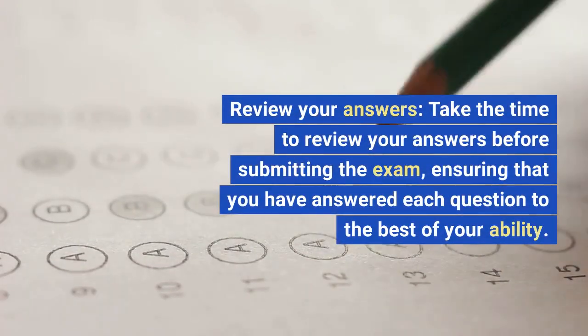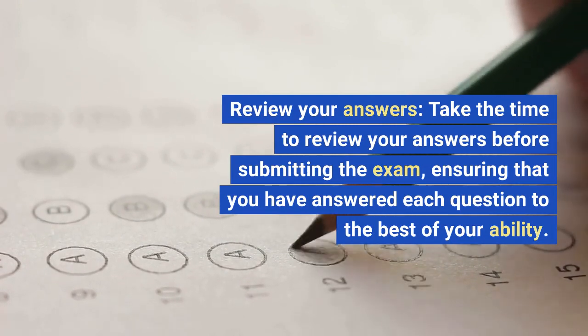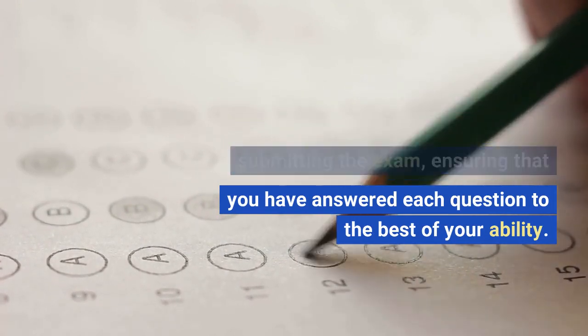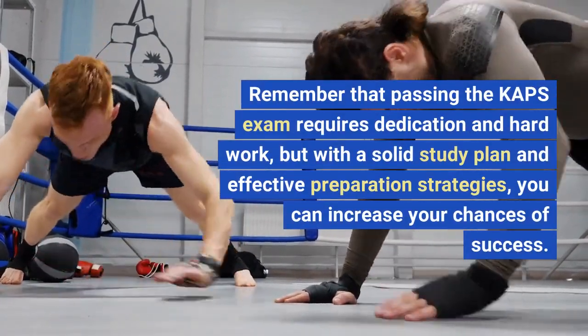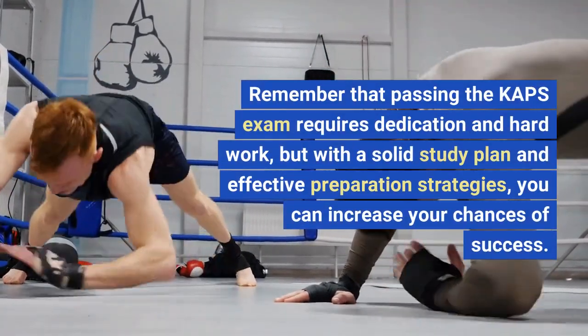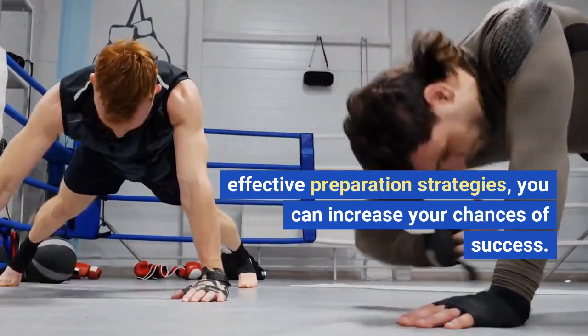Review your answers. Take the time to review your answers before submitting the exam, ensuring that you have answered each question to the best of your ability. Remember that passing the CAHPS exam requires dedication and hard work, but with a solid study plan and effective preparation strategies, you can increase your chances of success.